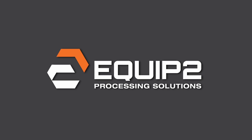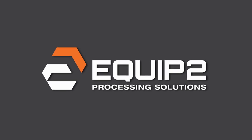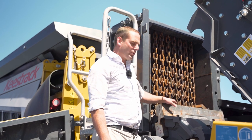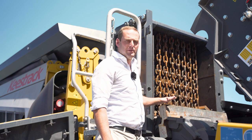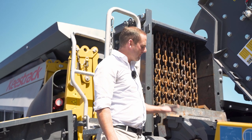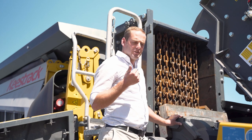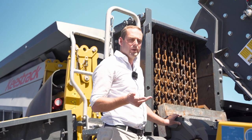Hi, I'm Bert from Equip2. Today we're going to talk about the science of the Keystrak impact crusher. We get a lot of questions about why the Keystrak is shaped the way it is, but the reason we get very good results is tonnage, shape of material, low wear, and also low fuel costs.